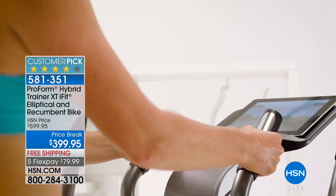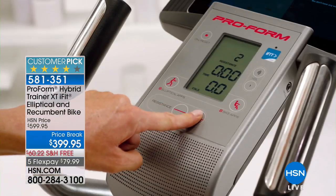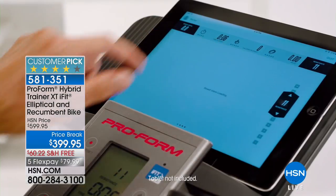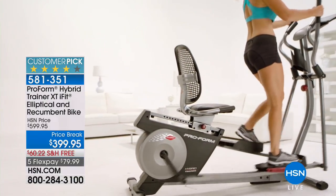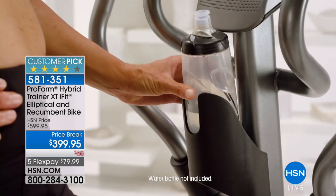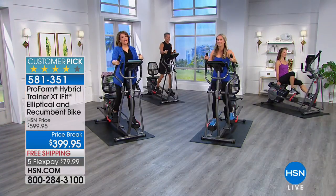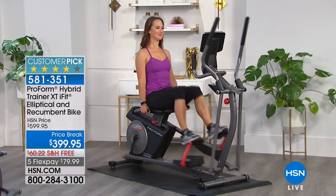Normally this is $599.95, and worth every penny — you are buying an amazing piece of equipment. But here today we've taken $200 off. I like the convenience of being able to flip it out. There are days where I have more energy and want to use the elliptical, but then there are days where I want to sit back and relax, maybe read my iPad or the morning paper.